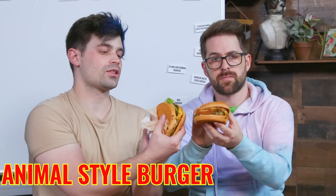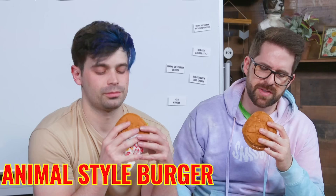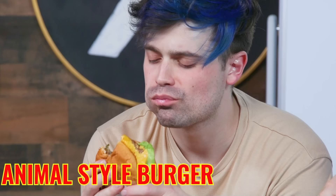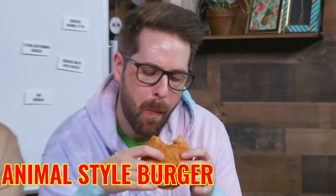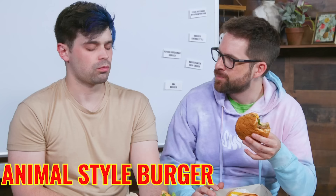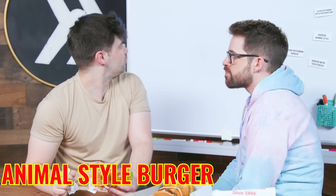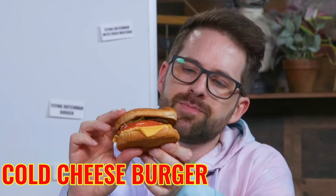For animal style, we got those special grilled onions, a pickle, and a burger with cheese. I didn't know animal style came with a pickle — these are some thick boy pickles. Three, two, one. I like it — I'm not a pickle man, but I like it. In-N-Out burgers hold up really well over time. A lot of burgers get soggy, but In-N-Out, the flavor stays. Seven? Seven. I'm very down for seven.